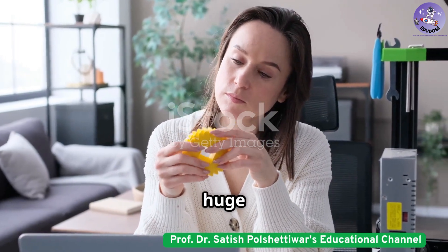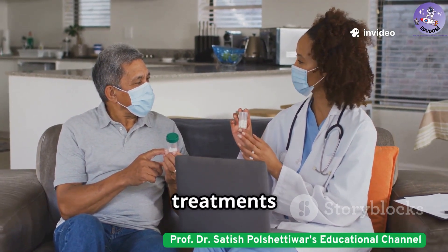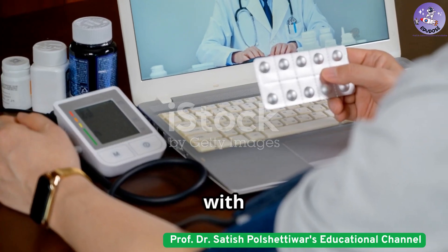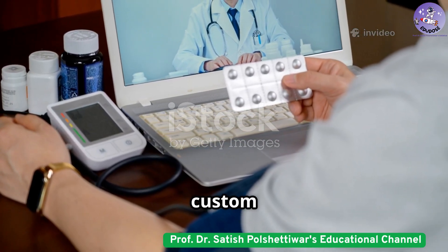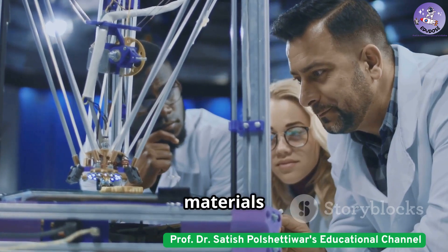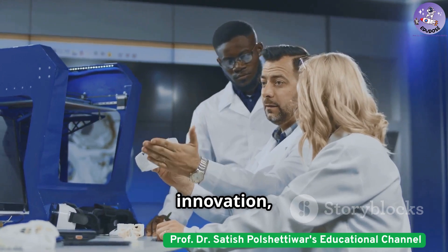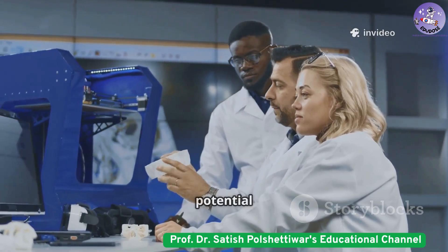3D printing offers huge benefits: personalized doses, simplified regimens, and faster drug development. Doctors can tailor treatments to each patient's genetics, weight, and needs, reducing side effects and improving outcomes. Polypills make life easier for patients with complex conditions, boosting adherence and health. On-demand printing means less waste and access to rare or custom medications. But challenges remain — strict regulations, high costs, and the need for new materials and training. Printing speed is still slower than mass production, and quality control must be flawless. Overcoming these hurdles will require innovation, investment, and collaboration across the healthcare industry. The journey is just beginning, but the potential is enormous.